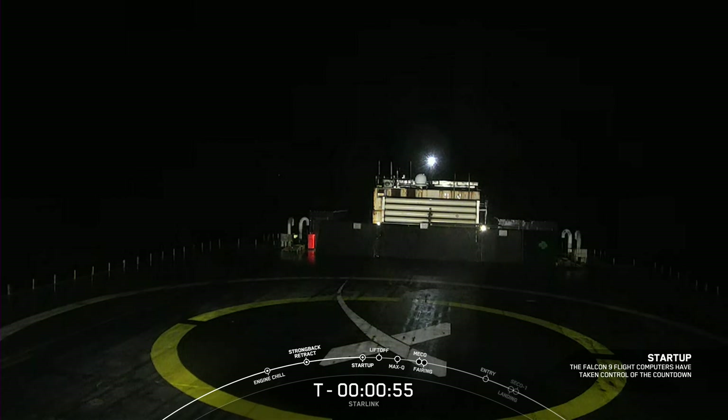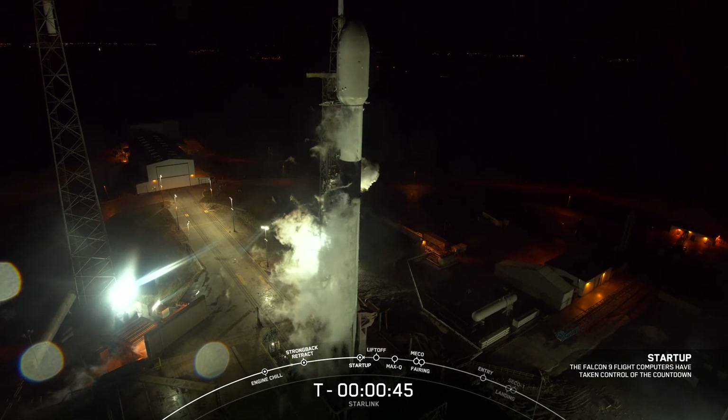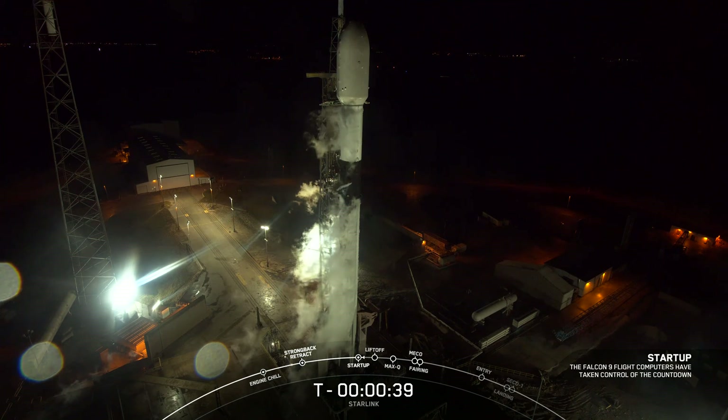Falcon 9 is in startup. At this point in time, the Falcon 9 flight computers now have control of the countdown. LD, go for launch. And there's our final go for launch tonight coming from the launch director.